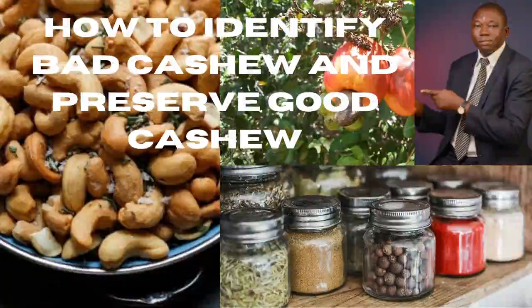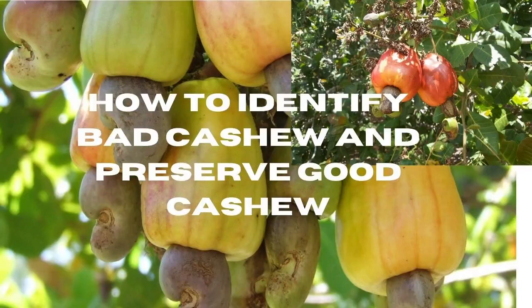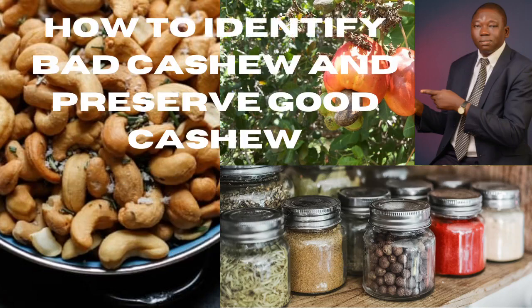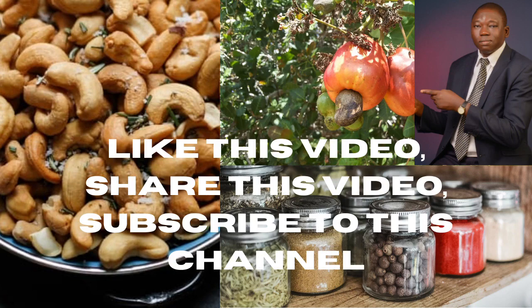How to identify bad cashew and how to preserve good cashew — that is the topic I'm addressing this time. Welcome back, my name is Oluwengarititun and this is the Oluwengarititun YouTube channel. Today we are addressing the issue of how to identify bad cashew and how to preserve good cashew.